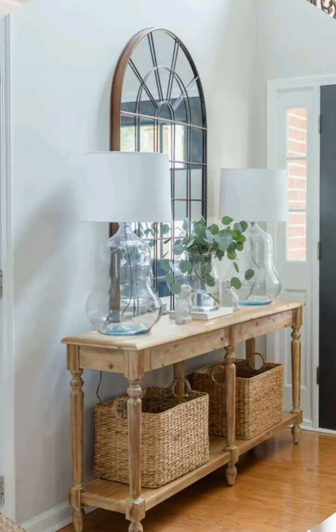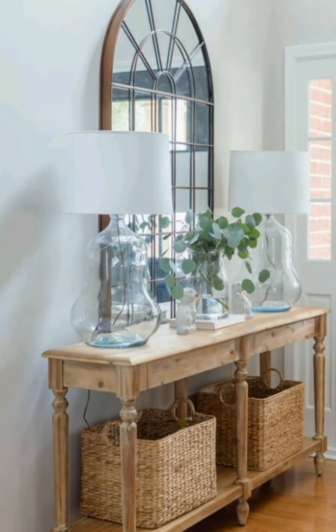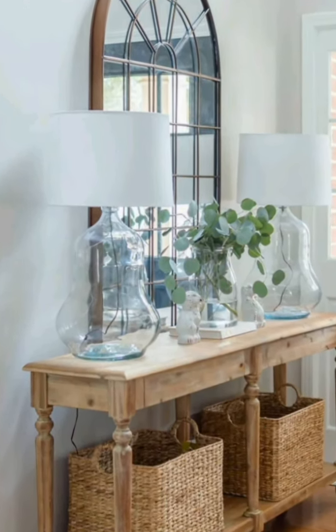I hope these tips help you create a beautiful vintage interior decor for your home. Thank you so much for watching this video. Please subscribe to my channel.